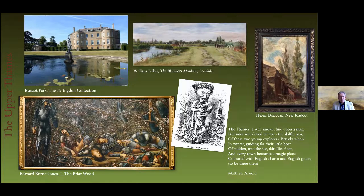A painting you might want to see when you're up there is by William Lucca, a fine topographic artist of the Victorian period — the Bloomer's Meadows at Lechlade. Lechlade is quite near to Kelmscott, and you can see the spire in the distance from Kelmscott. William Morris was very concerned about some of the churches around his home, and he actually prevented the beautiful little church on the shores of the Thames from being Victorianised — that is the little church at Inglesham. There's a lovely little piece by Matthew Arnold on the Thames as well.